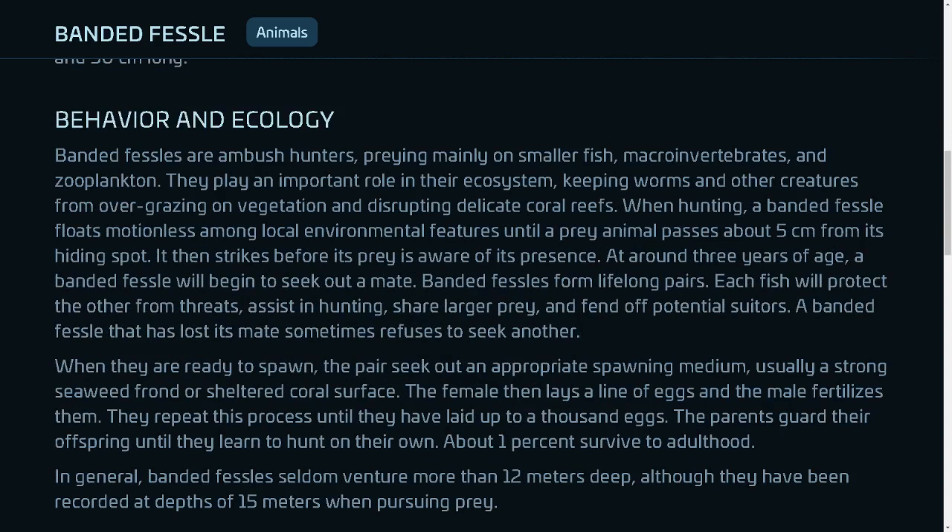Behavior and Ecology: Banded fessels are ambush hunters, preying mainly on smaller fish, macroinvertebrates, and zooplankton. They play an important role in their ecosystem, keeping worms and other creatures from overgrazing on vegetation and disrupting delicate coral reefs.